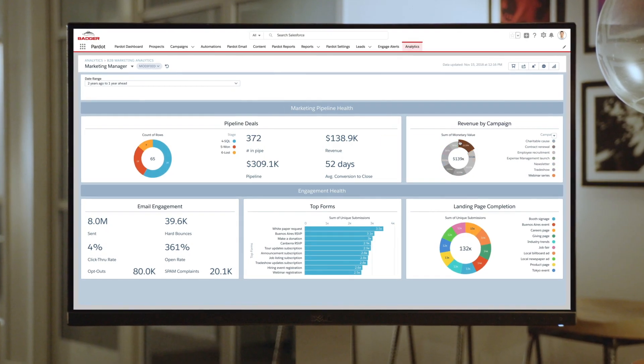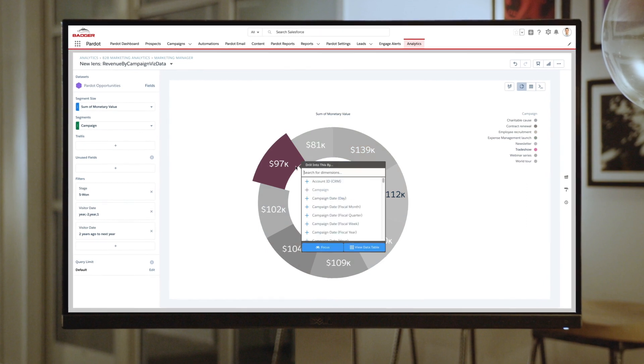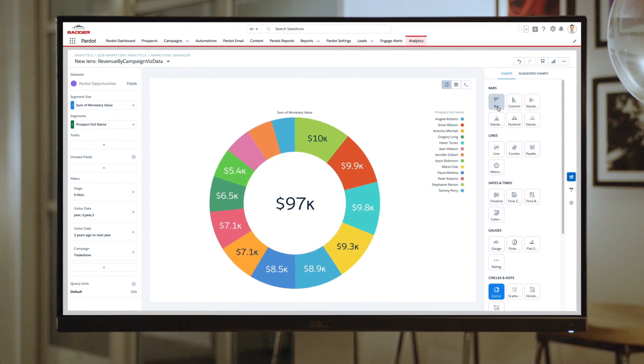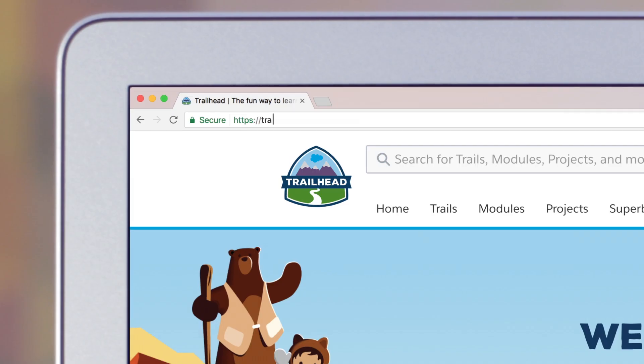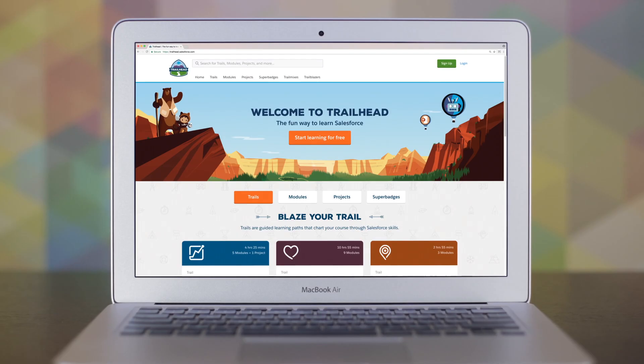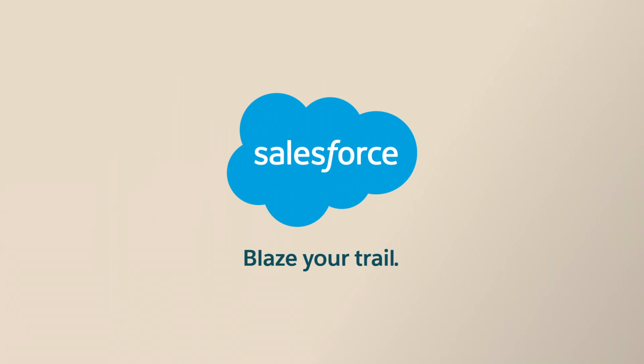Finally, Einstein helps you gain insights on your campaigns, and get a holistic and real-time view of campaigns and assets to make data-driven decisions that will continuously optimize campaign performance. Visit Trailhead to get started, and see how to find customers and build personalized journeys to grow your business with Salesforce Pardot for manufacturing. Blaze your trail with Salesforce.